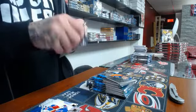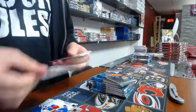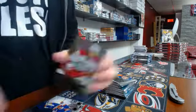SPX rookies: Vincent Inostrosa. SPX rookies: Brett Pesce.